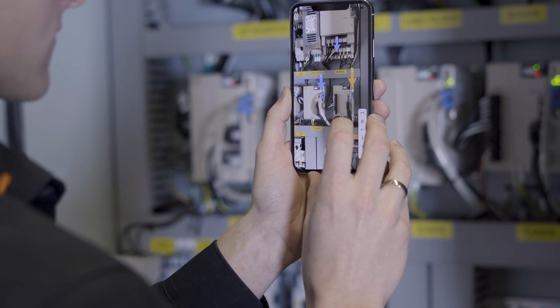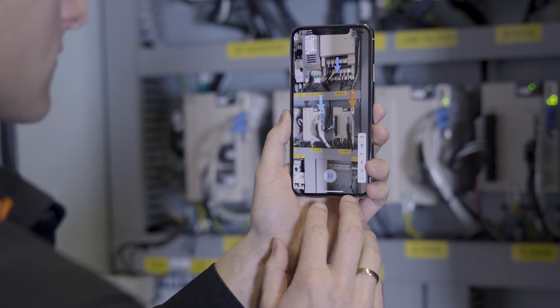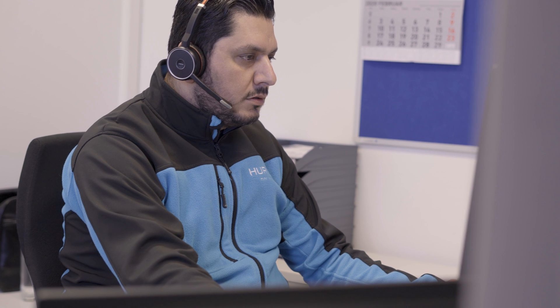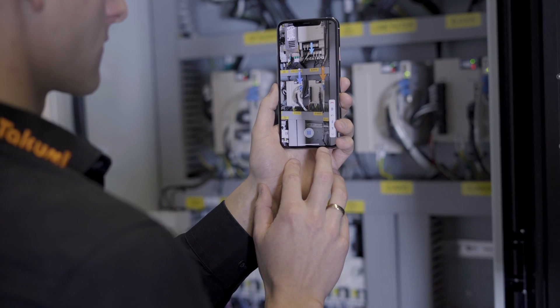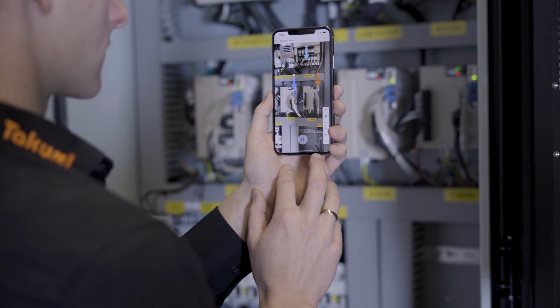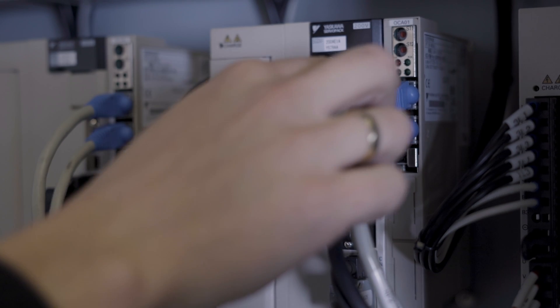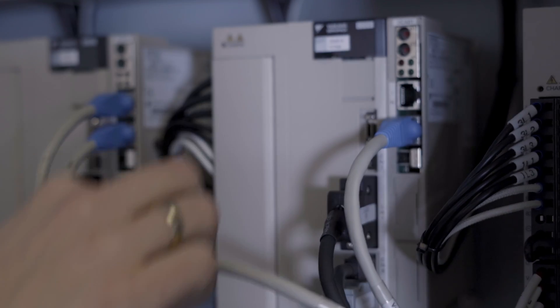If the customer can make a change with our remote support, it benefits everybody — it's a win-win all around. We don't have to send service people out at a high expense to us or the customer, and the customer can be up and running much faster than if we have to schedule somebody to come out. With the TeamViewer AR Pilot system, our service support can walk people in the field — whether it's a service engineer or a customer — in real time, showing them exactly what needs to be done to repair the machine.